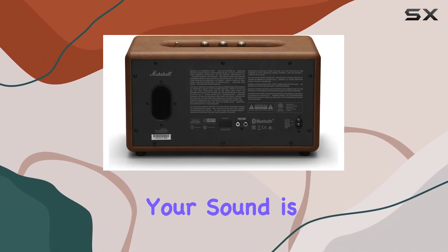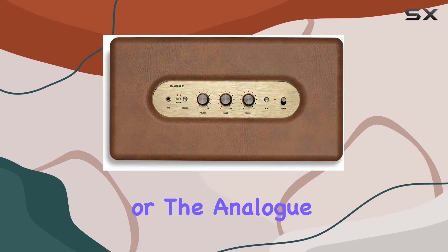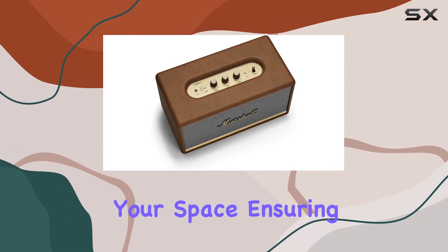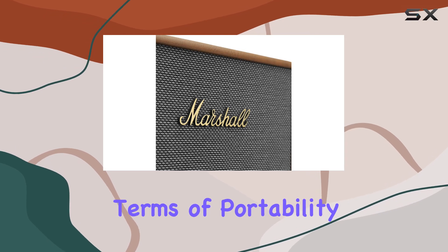Customizing your sound is easy too, whether using the Marshall Bluetooth app or the analog controls on the speaker itself. You can tailor the audio to suit the acoustics of your space, ensuring optimal performance wherever you place it.